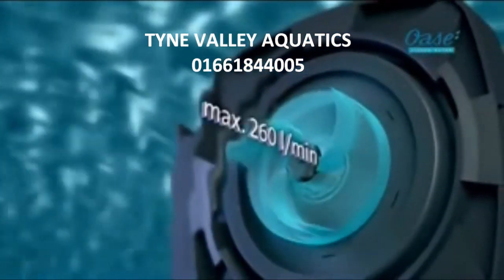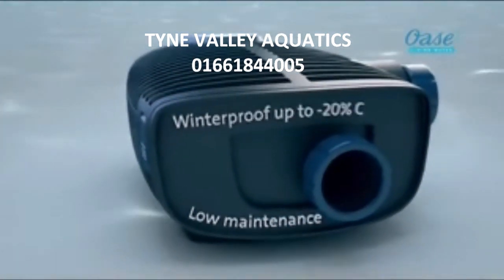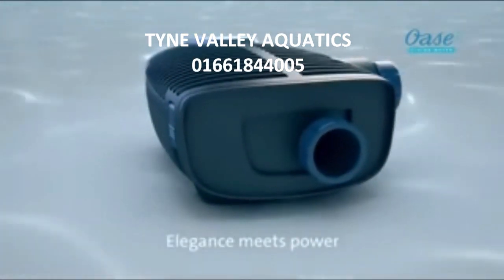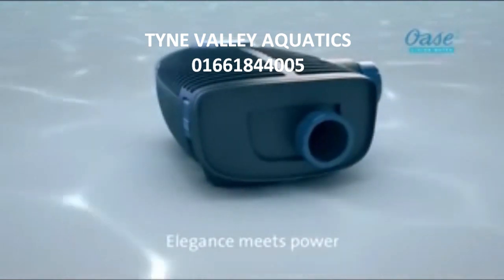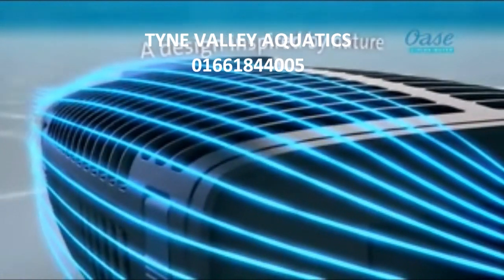For reliable operation, non-stop during any season. Smooth, rounded shape — a design inspired by nature.